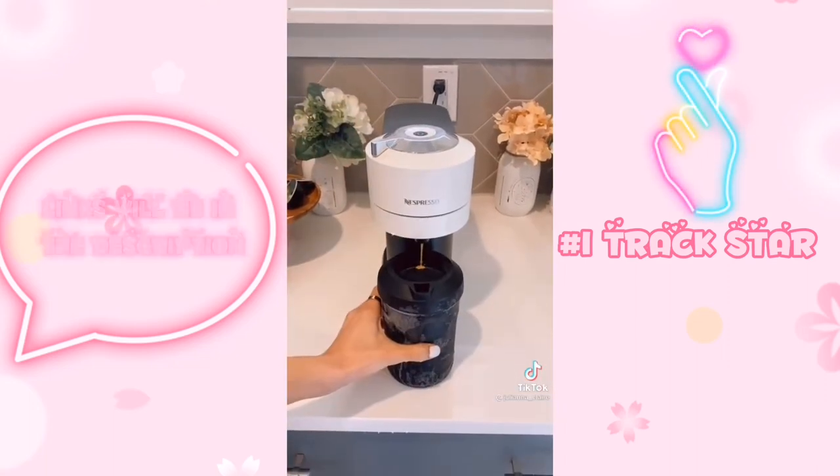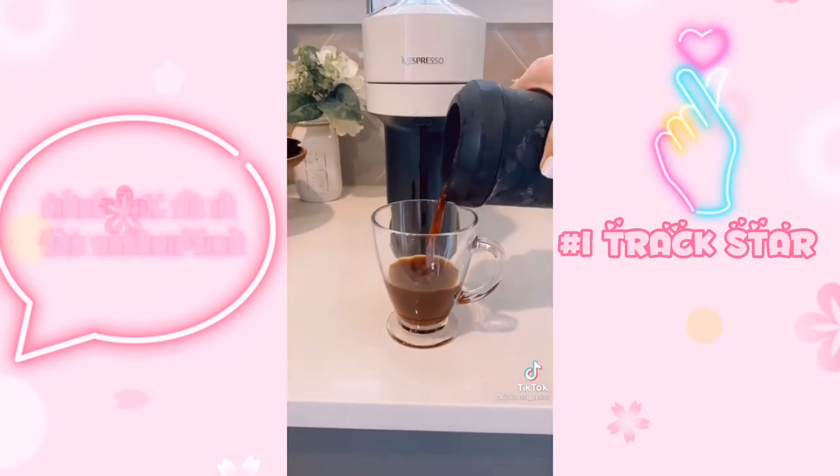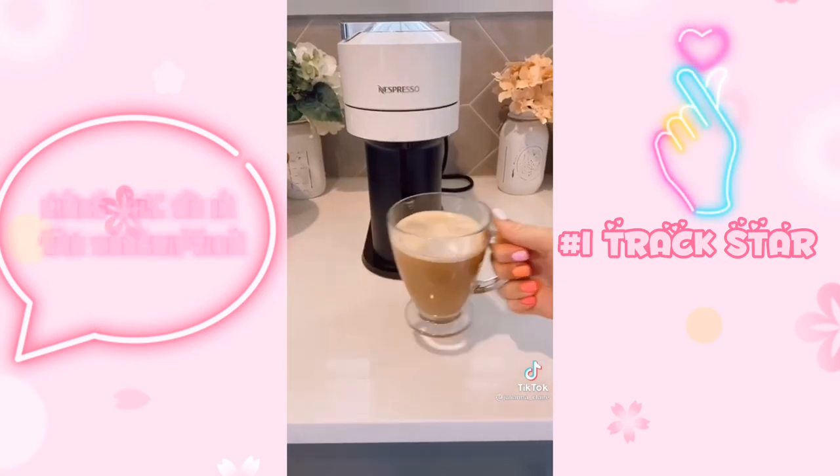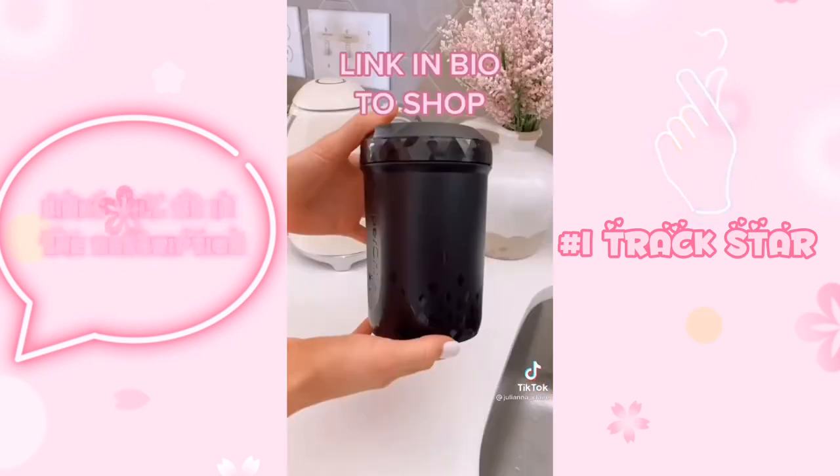You can put this directly under your Keurig or Nespresso for instant iced coffee. This device also instantly chills white wine, champagne, and any other beverage of your choice. Link in bio to shop this exact product.